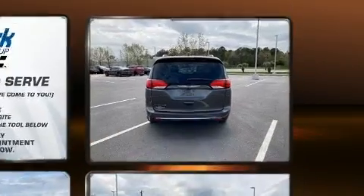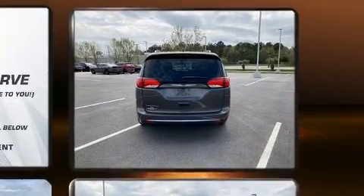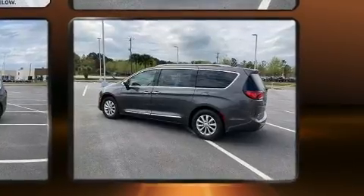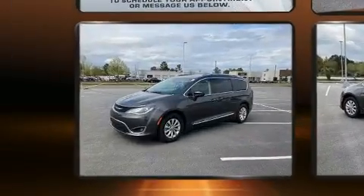Top features include heated front seats, a tachometer, power door mirrors and heated door mirrors, a power liftgate, blind spot sensor, and remote keyless entry.